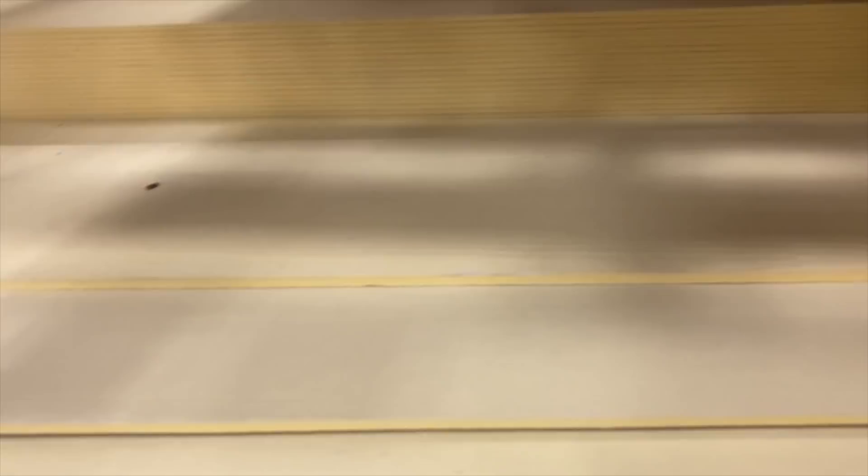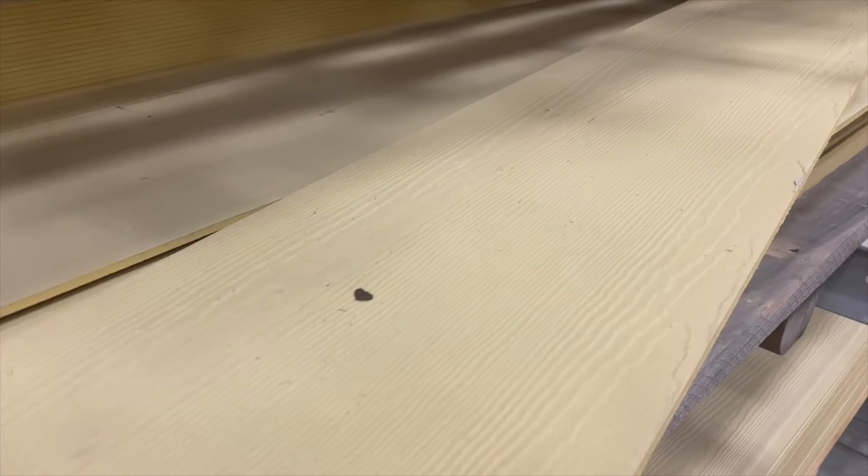Now that we have samples I can actually put things together and make a real decision. He's going to ask around and see if he can get any HardiPlank samples — I ordered them three weeks ago and they still aren't here. At Lowe's, I found the fiber cement exterior siding, but it's only the paintable version. At least I can see the texture and see what it would look like — horrible yellow color, but you can see the definition is there.